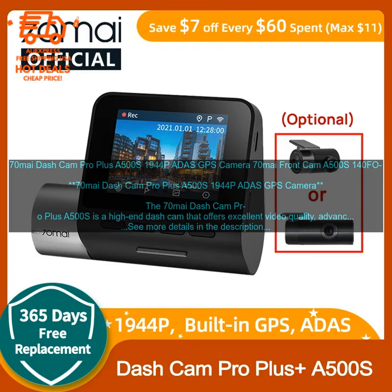The 70MI Dash Cam Pro Plus A500S also has a number of other features that make it a great choice for drivers. These features include a built-in GPS, a Wi-Fi hotspot, and a parking mode. The GPS allows you to track your location and speed, and the Wi-Fi hotspot allows you to connect to the camera's live feed and download footage. The parking mode allows the camera to continue recording even when your car is parked, which can be helpful for capturing footage of accidents or other incidents that occur while you are away from your car.